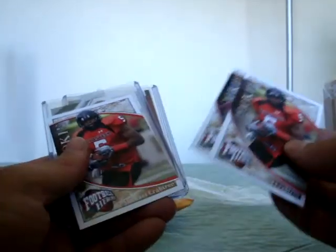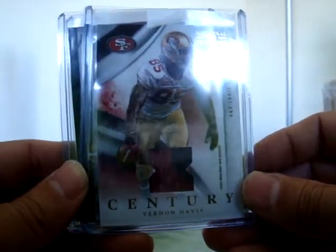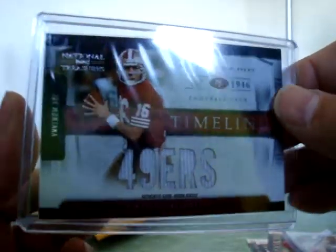One of these packages has a baseball mojo in it - I've been trying out some baseball. Let's see what we got here - a couple of rookies, Crabtree and Nate Davis. This is football - I had the 49ers. Pretty sick Vernon Davis two-color National Treasures, numbered up to 35. And there's a pretty sick Timeline Jersey, like a four-piece - Joe Montana numbered up to 99.